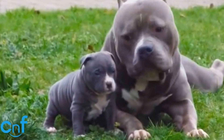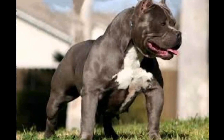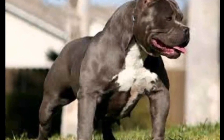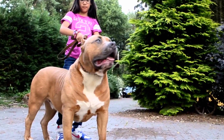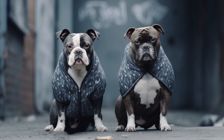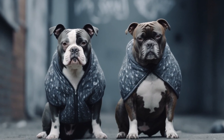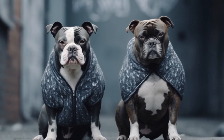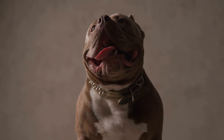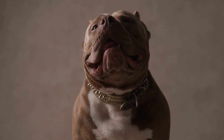American Bully and Apartment Living: a Guide for Potential Owners. American bullies are undoubtedly one of the most popular breeds in the United States. Their muscular build and friendly disposition make them a favorite among dog enthusiasts. However, with their hefty size, many potential owners may wonder if American bullies are suitable for apartment living. In this guide, we will explore the characteristics of American bullies and provide tips for successfully raising them in an apartment environment.